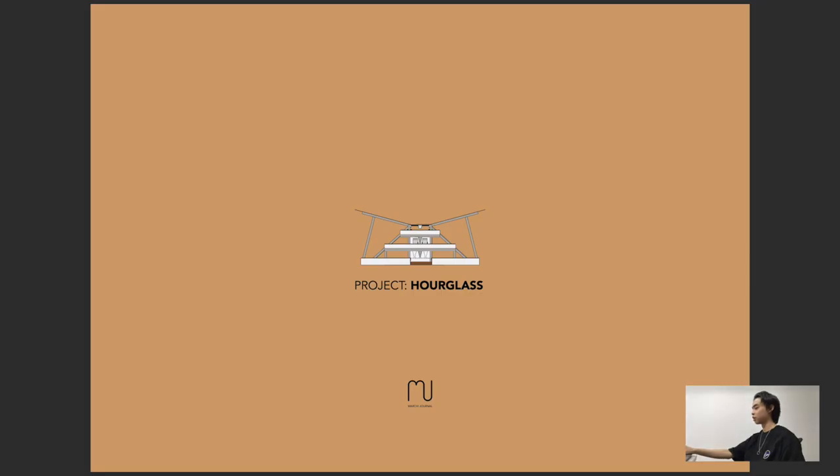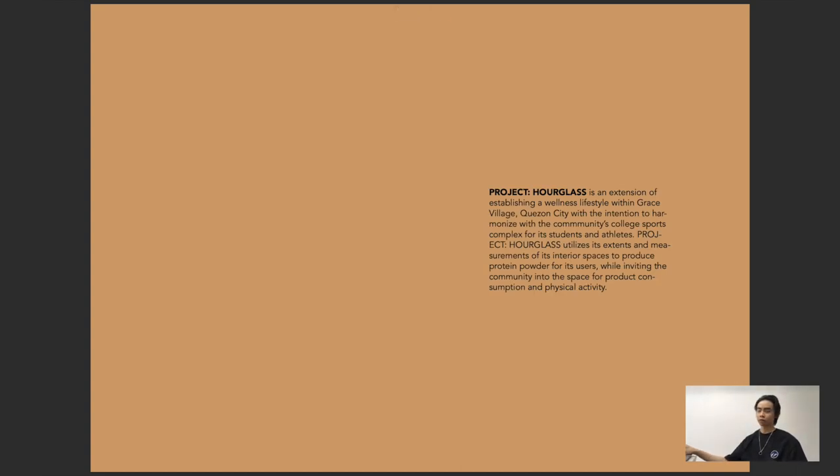So right here, this is Project Hourglass. Project Hourglass is an extension of establishing a wellness lifestyle within Grace Village, Quezon City, with the intention to harmonize with the community's college sports complex for its students and athletes. Project Hourglass utilizes its interior spaces to produce protein powder for its users while inviting the community into the space for product consumption and physical activity.